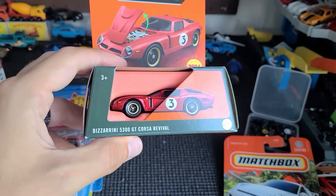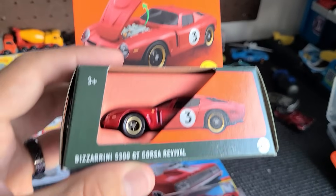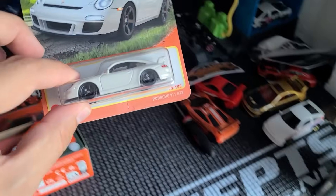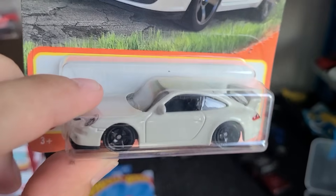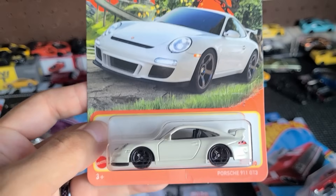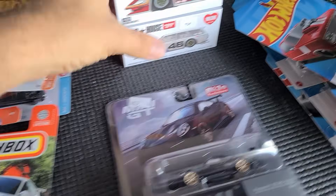In this video we also found a Bizarini 5300 GT Corsa Revival with moving parts — this is a real car, it sells for about 1.6 to 2 million dollars, very cool looking. And then guys, it finally happened — the Porsche 911 GT3 in white, more like an off-white. This car has been evading me for months and months. It's just as exciting to find this on the pegs as it was to find the super, because I've just been looking forever for this car.